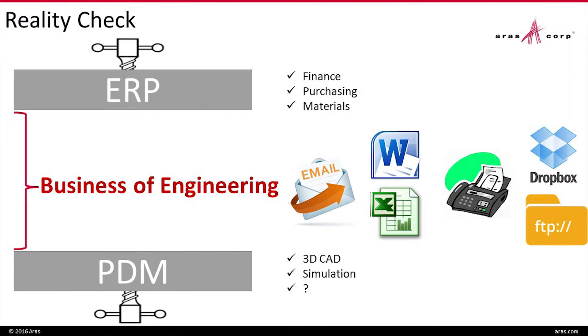What we call the business of engineering — all those things that are electronic and software and manufacturability, getting the labels right, the packaging correct, actually making profitable products — it ends up in email, Excel, hopefully not the fax machine anymore. We see a lot of Dropbox. The people using SharePoint and Lotus Notes — it's not working any better than that.